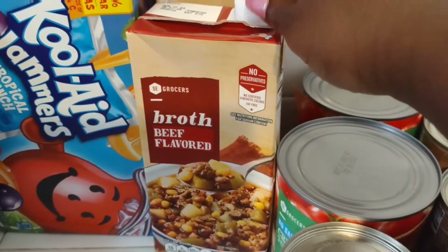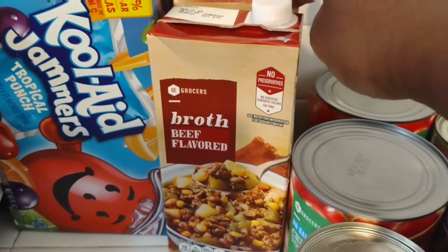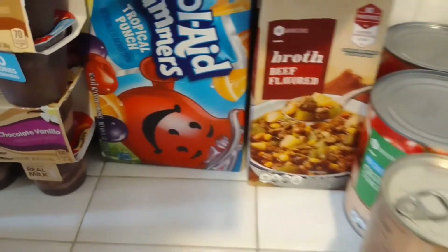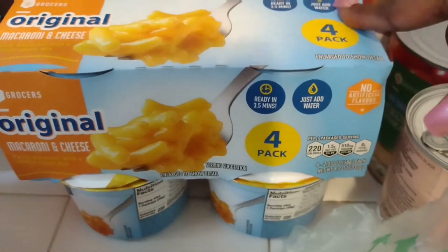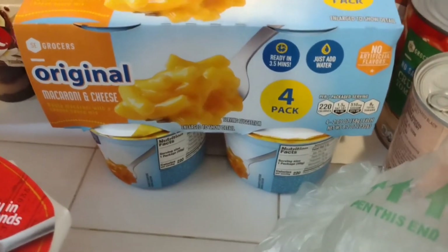I got two things of beef broth — these were on sale two for $3, so they were $1.50 each. I'm going to be making some stew beef one day this week. Then I got macaroni and cheese for the girls because they really liked it last time — it's a four-pack and these were $2.79. I didn't buy as much as I normally buy because I don't normally grocery shop at Winn-Dixie.